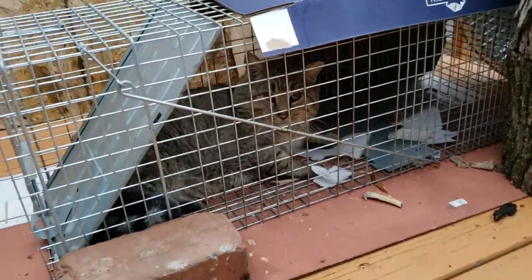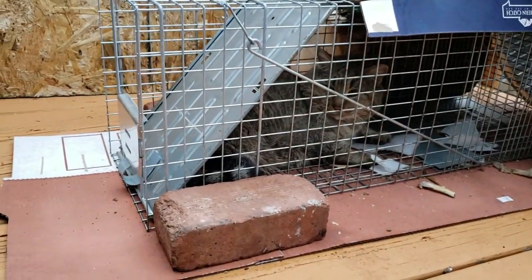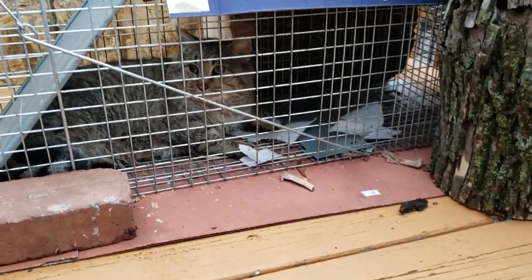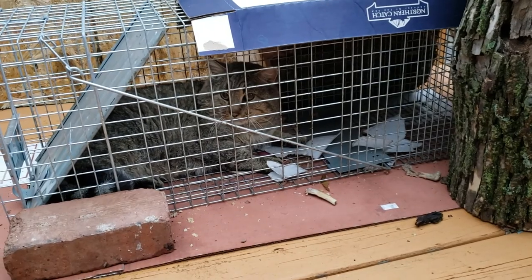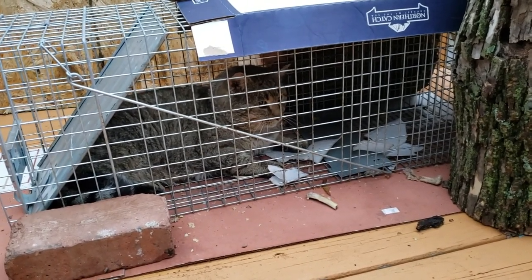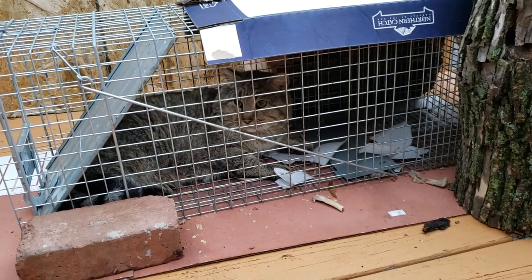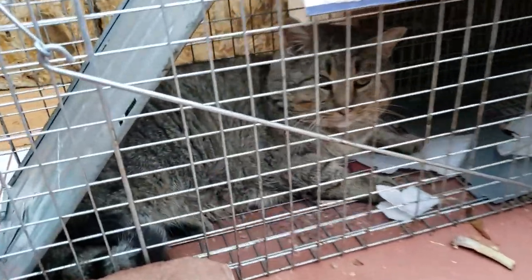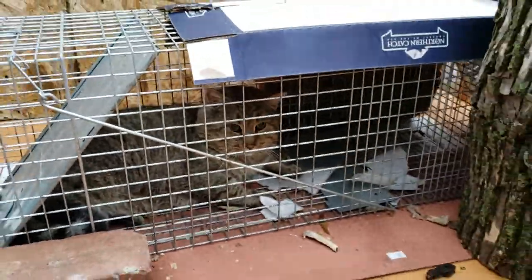Hold the camera, okay? This is the second cat in a week. We have been catching raccoons — four raccoons and a dog — and now we're up to two cats. Look at that, she's got a raccoon tail right there. I think it's in heat, I think it's in heat.